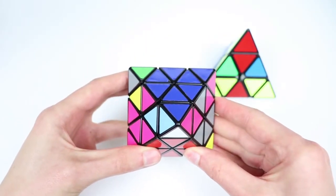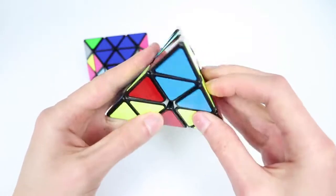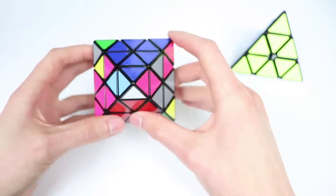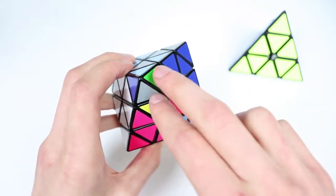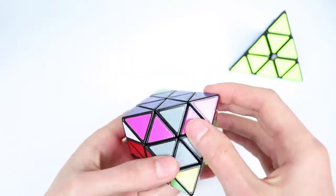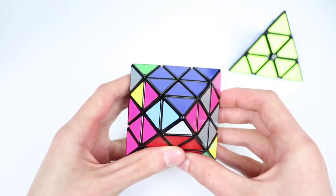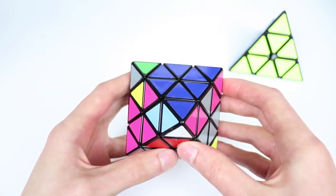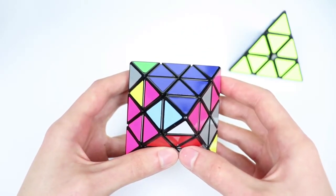Now this seems pretty absurd at first — pyraminx L4E algs applying to this really doesn't make much sense, but it can actually be used. We can borrow the algorithms from the L4E alg set and apply them to the FTO. Obviously, we want to do this in a desirable way — this last bottom triple definitely needs to be solved. But by using a certain pyraminx L4E alg, we might be able to influence the other three triples in a way that we would like — more specifically, the corner pieces of those triples.